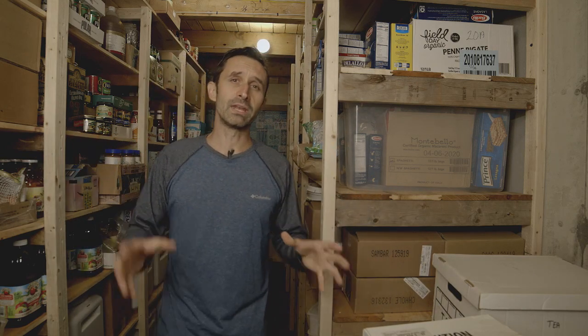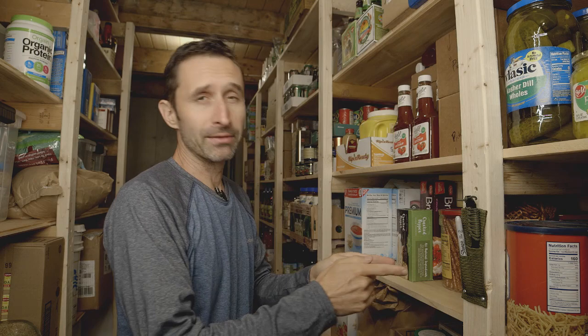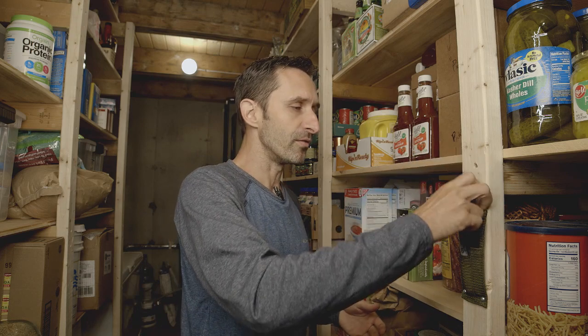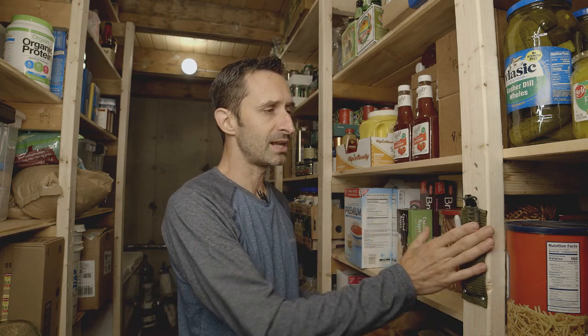Now let's talk about the types of tools that help once you get these racks set up, because there are tools that make things flow a lot better. First, there's a sheath with a knife attached right to the structure of the shelving. I'm always using a knife to open up packages when bringing things in — bulk purchases come in boxes with tape. It helps to have a knife handy. A dedicated knife just for the pantry means you're not always having to run out and find one.